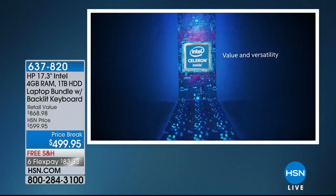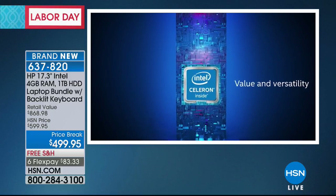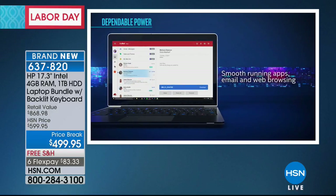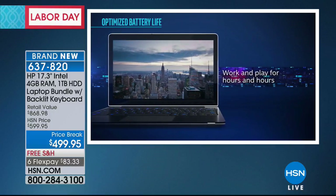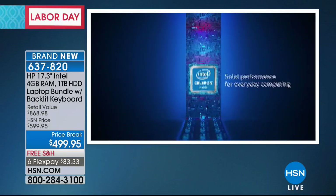An Intel processor means you've got power all day long — for work, for play, for multitasking, for the things that you love to do. Value and versatility all in your computer. Best value we've done all year on a 17-inch computer. You're smooth running for all your apps, games, programs — less waiting and more doing. If you're waiting on your computer, you've got the wrong computer.